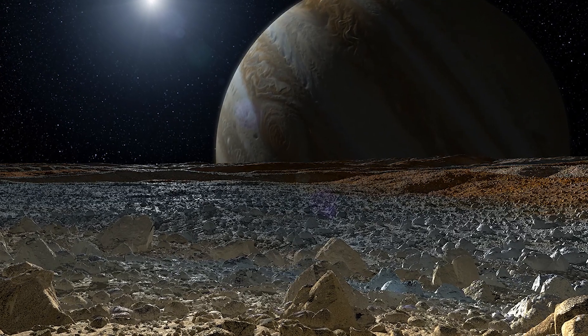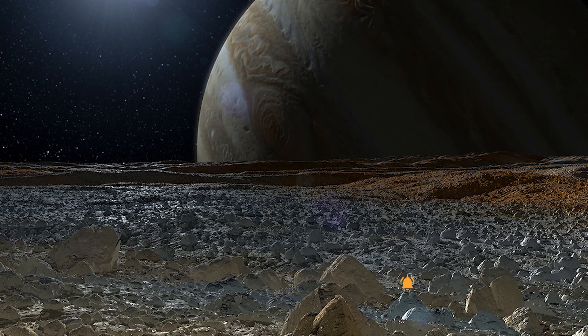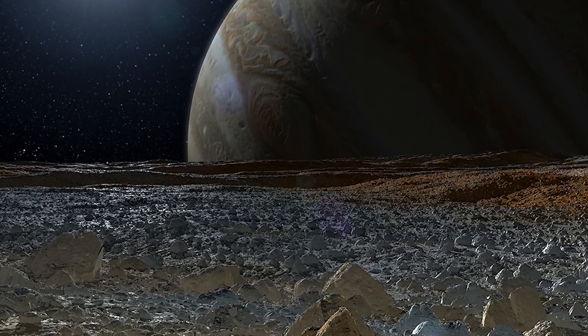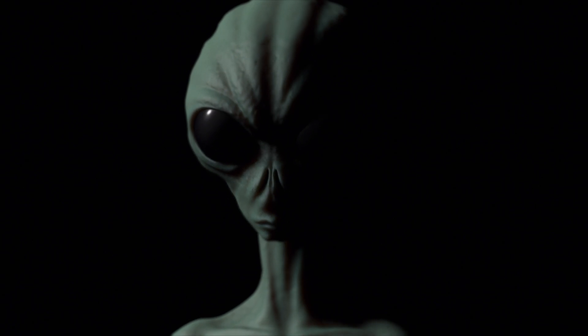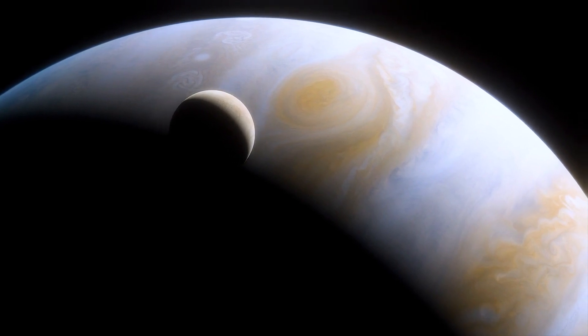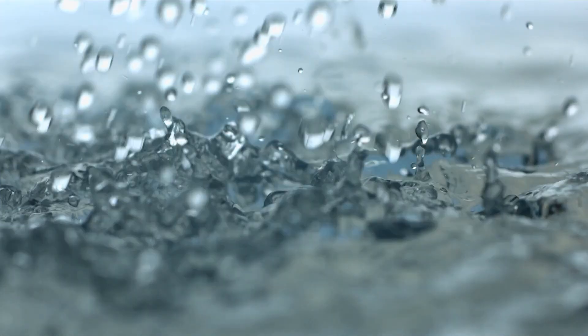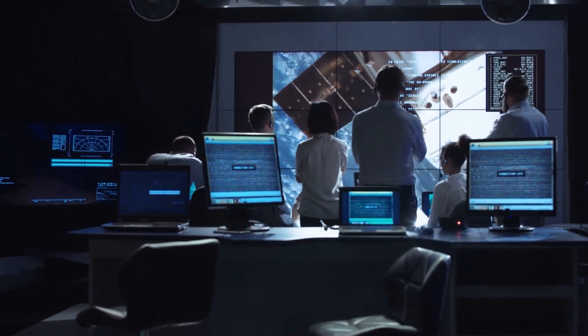Some people believe that the icy surface of Europa is just a shield so the moon can be safe from the outer world, and that inside is a fully-fledged alien life which doesn't want to be seen. It sounds very strange and might even be ridiculous, but we can't really negate the possibility of alien life. These terrifying images make it even clearer that there's a real possibility of life on Europa, because it has flowing water and might even have moderate temperatures. For now, the moon has a high chance of being on NASA's radar for research on alien life.